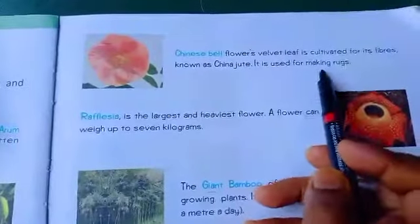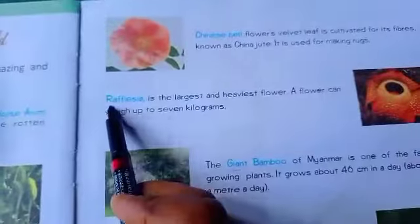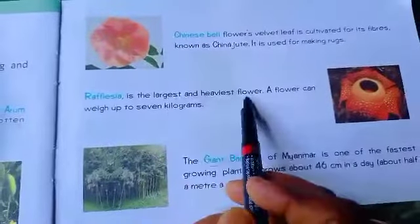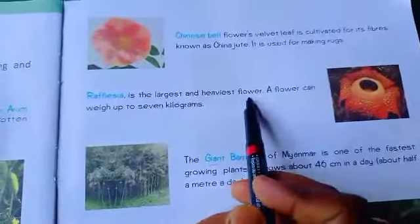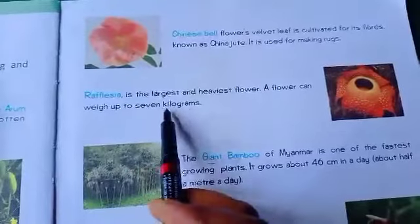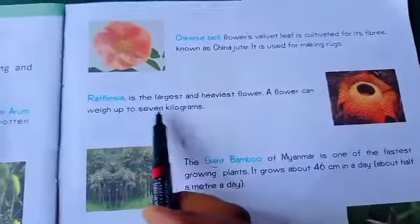Next is Rafflesia. This is the picture of Rafflesia. It has the largest and heaviest flower. A flower can weigh up to seven kilograms. Flowers are mostly very light in weight, but this type of flower is very heavy — up to seven kilograms.